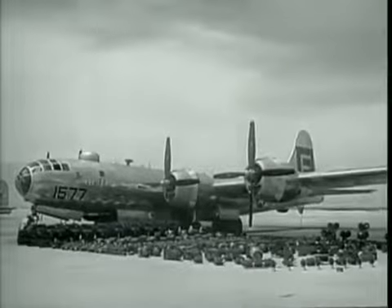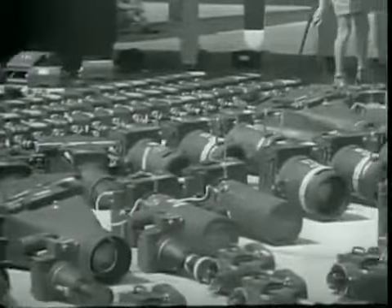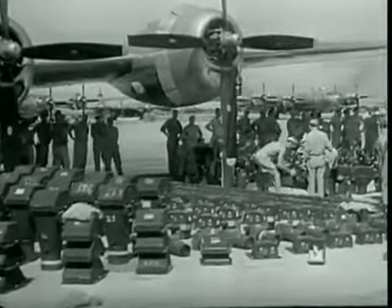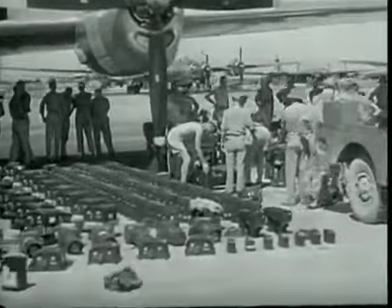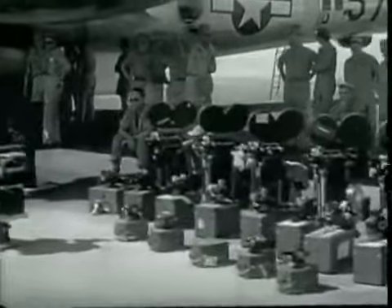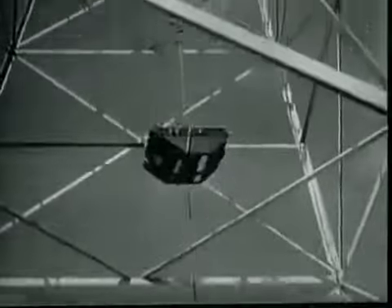Virtually every type of camera available was used in one capacity or another. Relative importance was almost equally divided between still and motion pictures, each being used to complement the other in recording phenomena. While the photographic coverage of Crossroads constitutes a complete and detailed record of the operation and provides an invaluable historical document, the primary objective of the photographic units was to deliver film technically qualified to serve as a basis for scientific analysis. Photography provided the basic instrument for accurate measurements of movement as a function of time, required to analyze blast forces and other properties of the bursts.